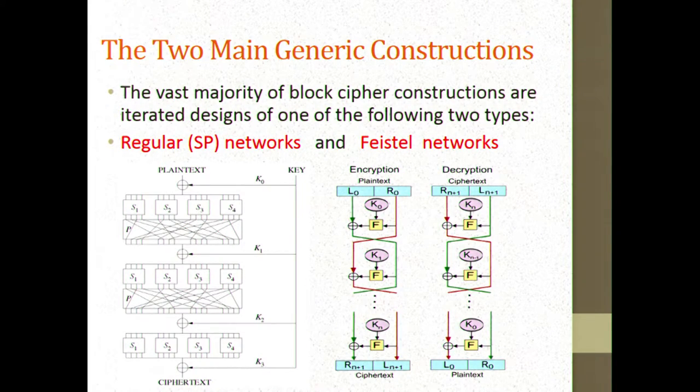For the last 40 years, our community had developed hundreds of block ciphers, but if we look at all those designs, 99% of them follow a very simple design idea: take a relatively simple round function and iterate it over and over again with some key schedule.